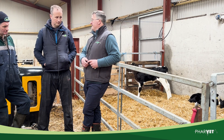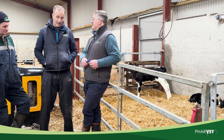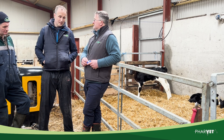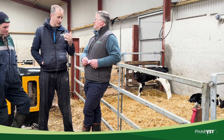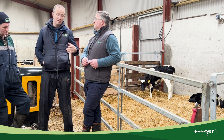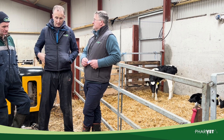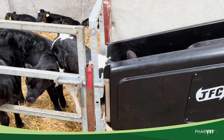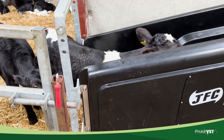Those are the basics and we can't ignore the basics. From my point of view, chatting to Peter over the last few days and even arriving today, you see calves quite content lying down on a nice clean bed of straw in a well-ventilated shed. By and large, Peter and the calves are quite content with the system.